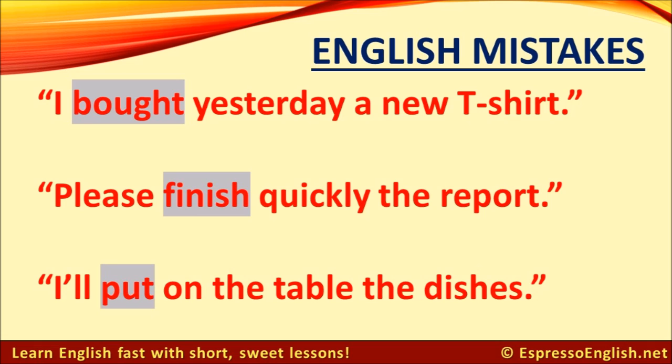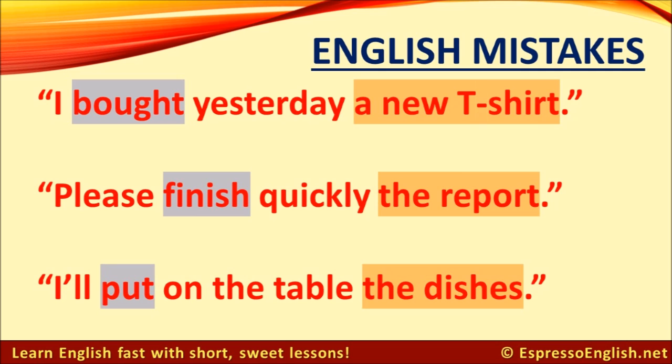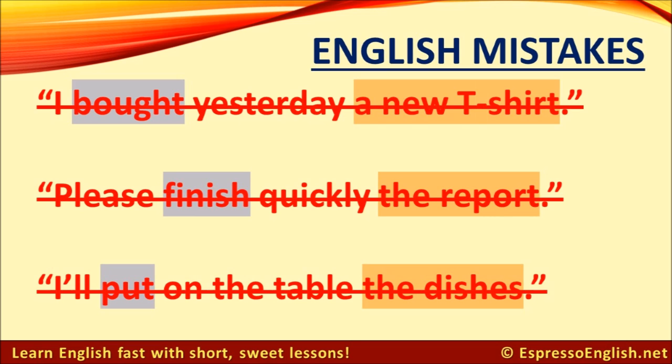Well, each sentence has a verb: bought, finish, and put. And each sentence also has a direct object. A direct object is the object that is acted upon by the verb. The direct object in the first sentence is a new t-shirt, in the second sentence the direct object is the report, and in the third sentence the direct object is the dishes. But it doesn't sound natural when we have a word in the middle between the verb and its direct object. And that's why these sentences sound strange.